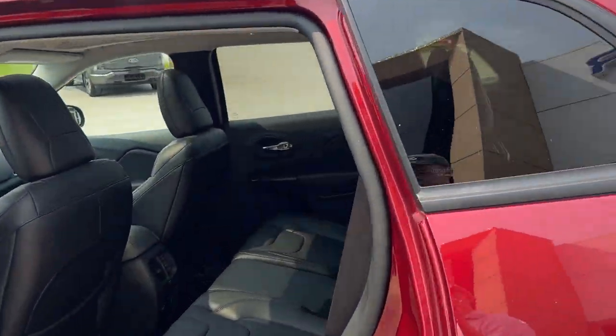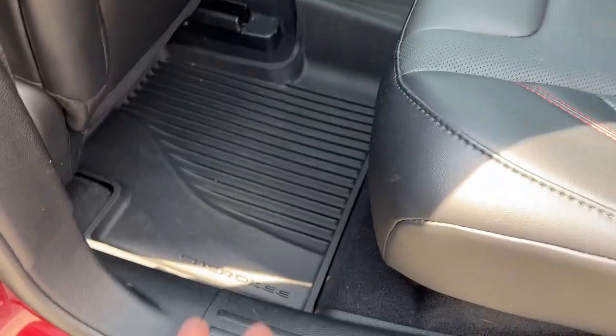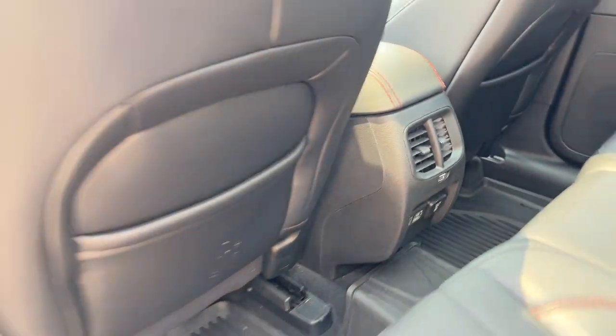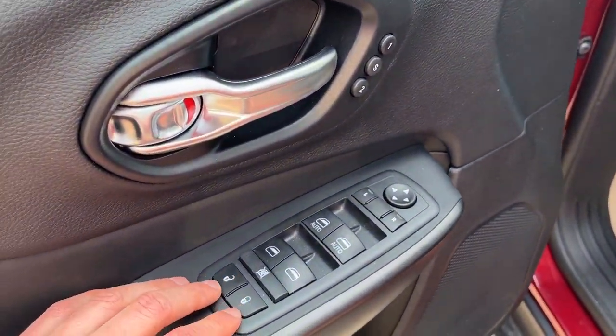You get a nice black leather interior with red stitching that looks really great. There are your all-weather floor liners, and down here you have plenty of connectivity — four USB ports, your own climate vents, and a 115V power outlet. Coming around to the driver's side door, there are plenty of controls here.